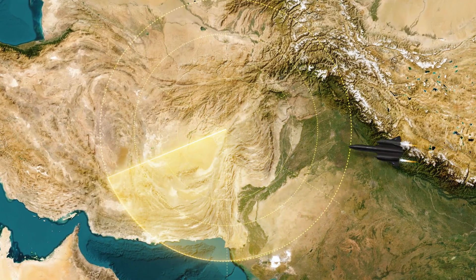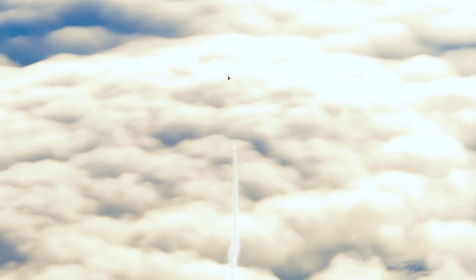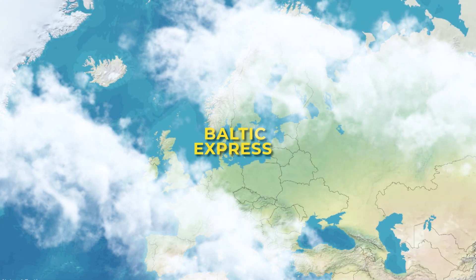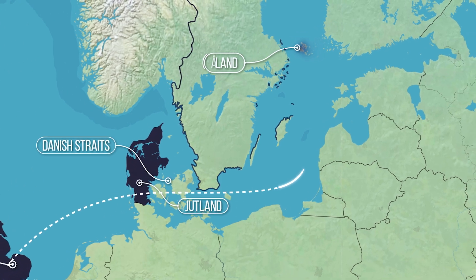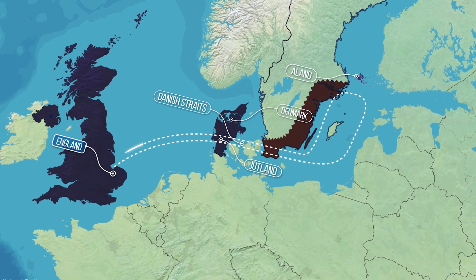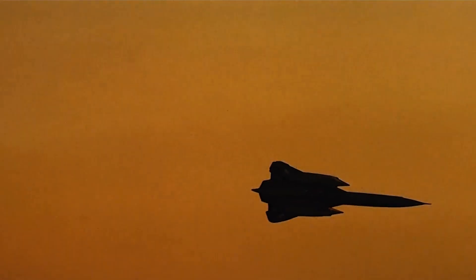But even if the enemy managed to detect it, bringing the SR-71 down was virtually impossible. Surface-to-air missiles couldn't reach it in time — they simply weren't fast enough. The only hope was to land a direct hit along a predictive trajectory, and even then, there was only a 20-second window before the aircraft sped out of range. One of the SR-71's typical flight paths, nicknamed the Baltic Express, began in the UK, flew over Denmark, passed through international airspace near the Åland Islands, skimmed along the Soviet coast, and returned — all in mere minutes, without violating a single sovereign border.